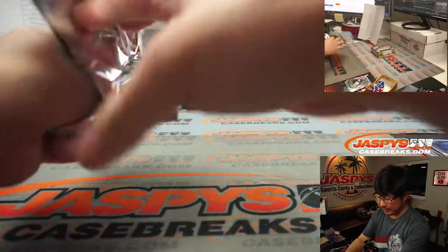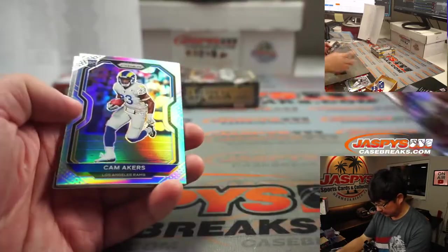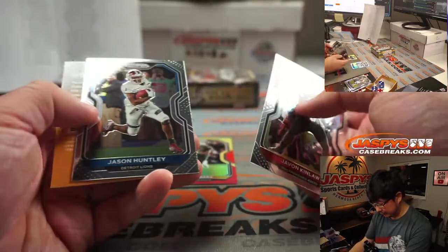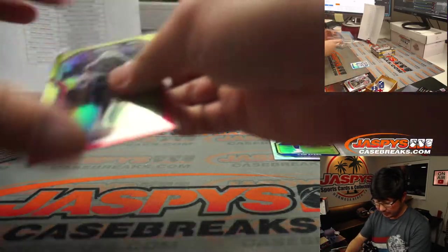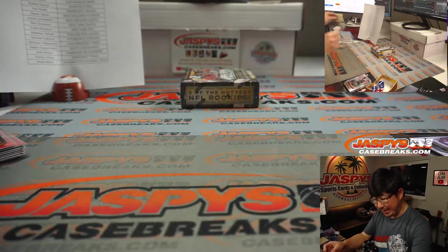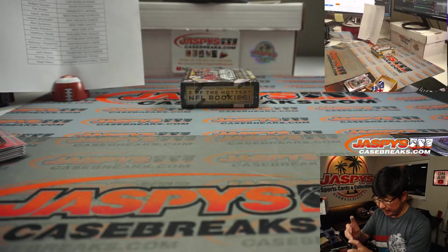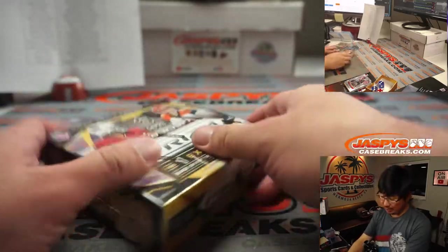All right, next box. Good luck. There's Cam Akers silver — nice. And Alvin Kamara, Javon Kinlaw, and Jason Huntley. I think Cam Akers definitely raised his stock during the playoffs for the Rams. That'll be for Jay Goins. And the last one.